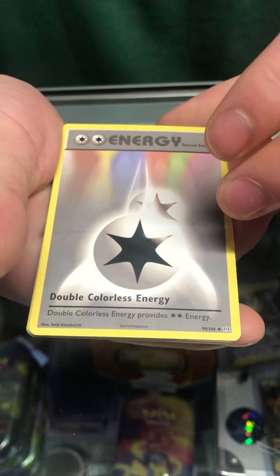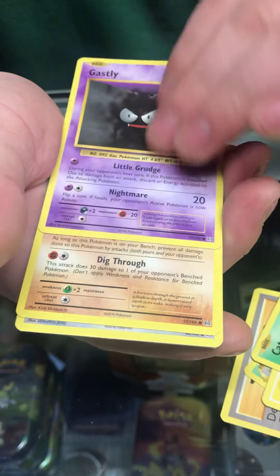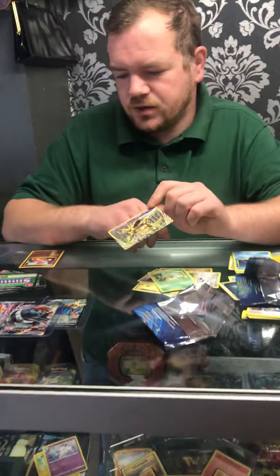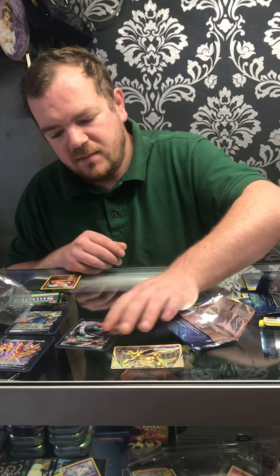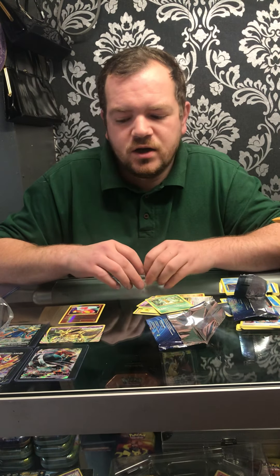And finally the last one — doesn't look very good. We were hoping for something good. We've got energy, a trainer, Metapod, energy, Caterpie, Gastly, Diglett, Raticate, Nidoking Break — that's okay and will go on the website — and finally a Beedrill. From today's pulls: the two promos from the tins, one V-Max, and a reverse holo Charmeleon.